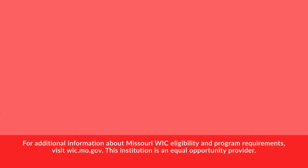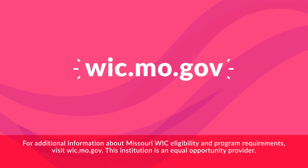For additional information about Missouri WIC eligibility and program requirements, visit wic.mo.gov. This institution is an equal opportunity provider.